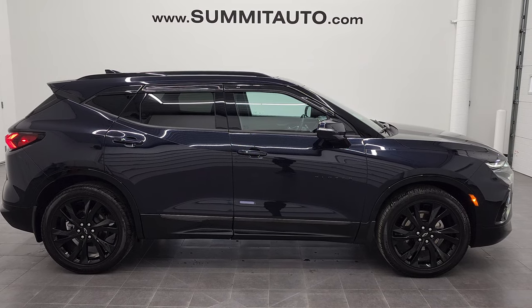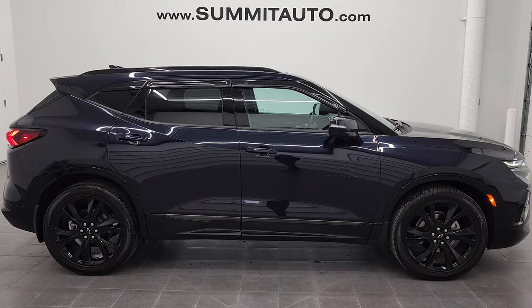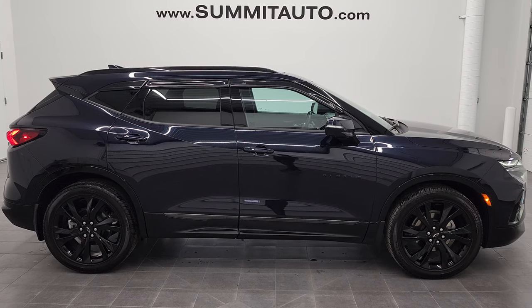We're super excited to be offering this ultra clean 2020 Chevy Blazer RS all wheel drive in midnight blue metallic. Thanks again for checking out the video and remember to like, subscribe and share.